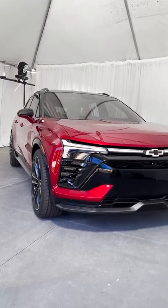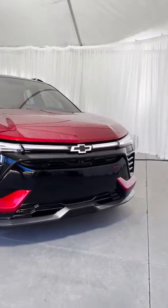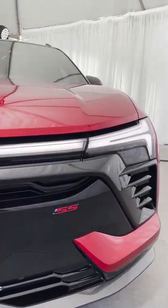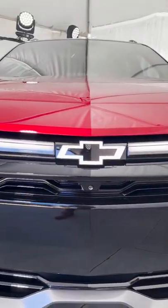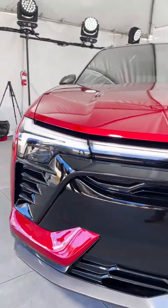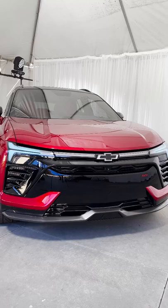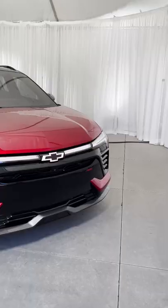This is the all-new 2024 Chevy Blazer EV SS, and we're going to show you the three coolest features. The first one is this big light bar up front, including a light-up Chevy logo. It has a really cool welcome sequence and will also show you the charging status when you have this electric crossover plugged in.